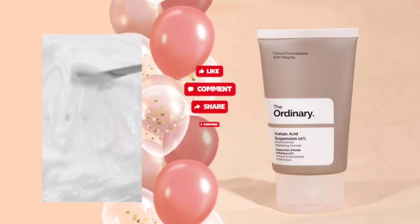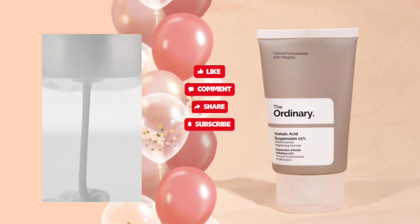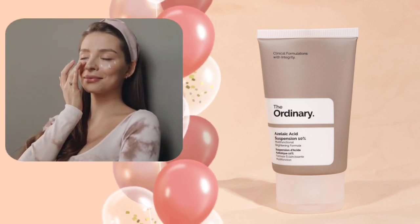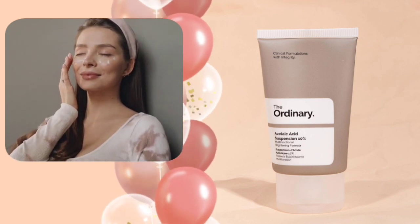It is a lightweight cream gel formulated to target and remove acne and acne scars, improve dull, marked skin. It also calms down redness and blotches on skin, helps with perioral dermatitis and rosacea, and also improves hyperpigmentation.